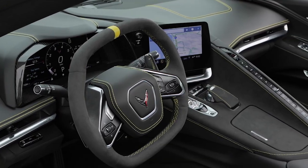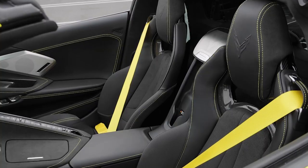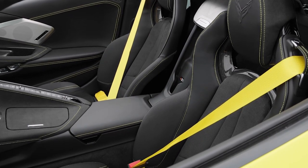Inside, a wide center console isolates the driver and passenger, and the sporty seats range from well-bolstered to a tight fit.